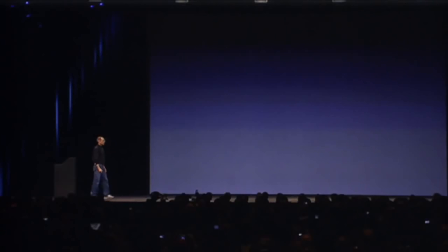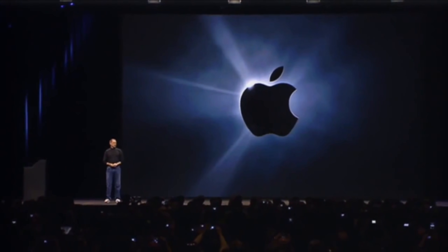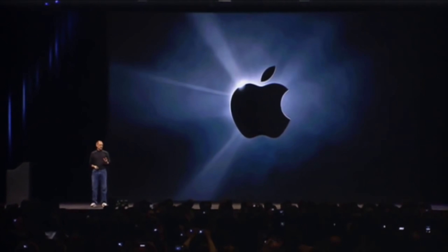Until Steve Jobs returned. Then, while Johnny Ive and his colleagues were already creating the 20th anniversary Mac, Jobs wanted something completely different — he wanted the iMac. Launched in 1998, the iMac was the computer that changed everything. It validated Steve Jobs' return from NeXT, and showed that design mattered, that Apple's and Johnny Ive's attention to detail pays off.